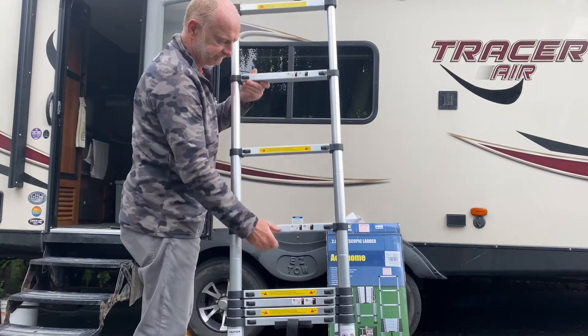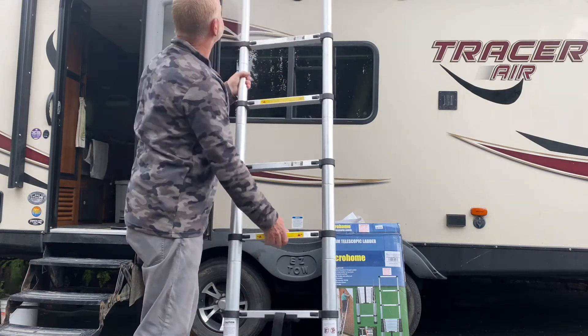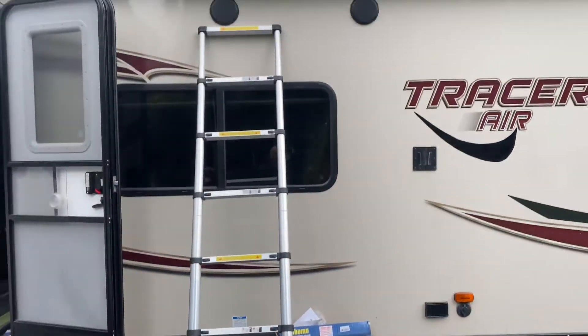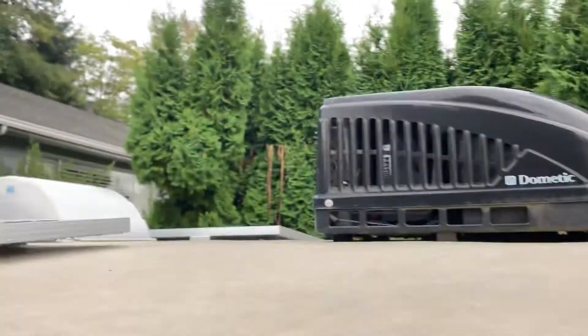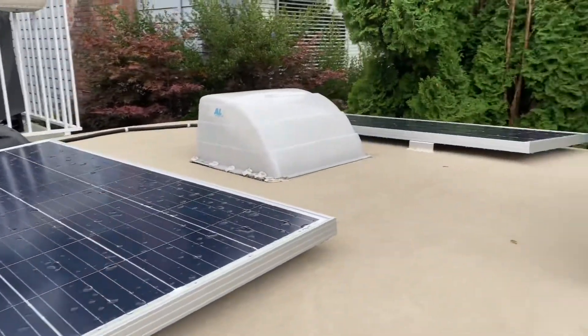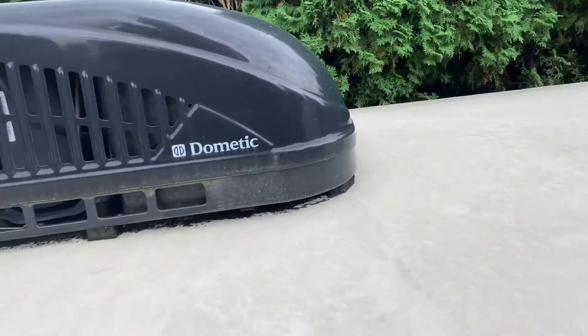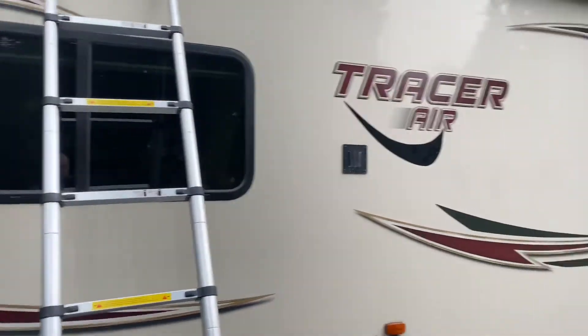Nice — let's see what it looks like extended. That is exactly what I want, because I can climb up onto the roof and get to the solar panels — exactly what I need. There's a bit of flex in the ladder, but let's see what it looks like on the back of the trailer.